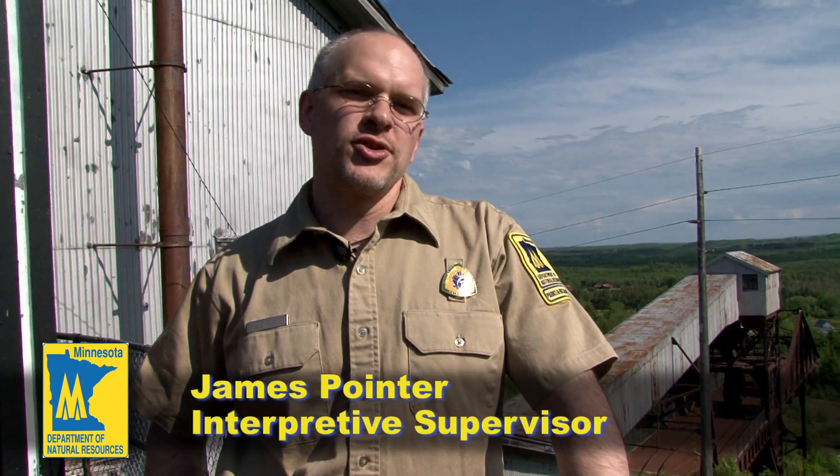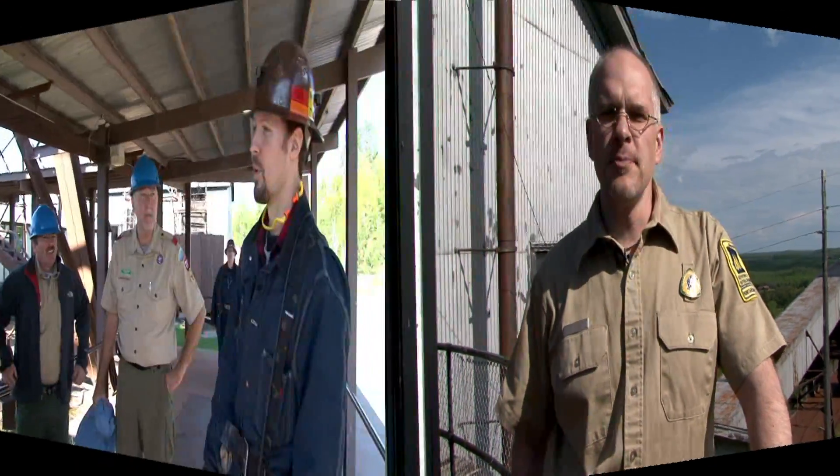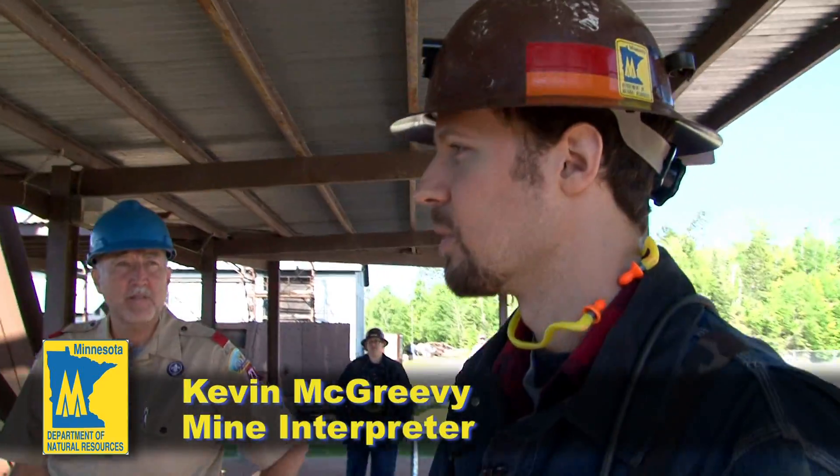The mine actually started in 1882. The mine lasted for 80 years, closed in 1962. We're going to go down about a half a mile — 2,341 feet.